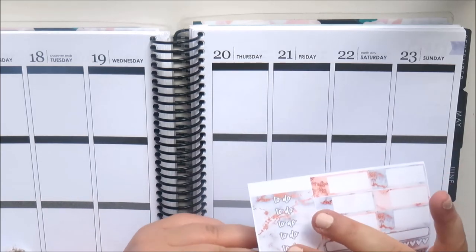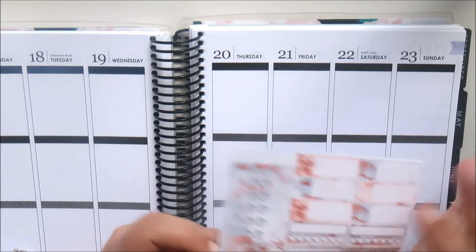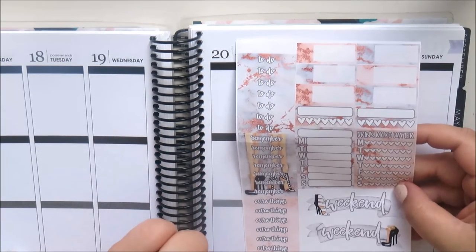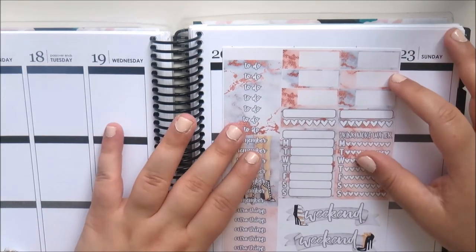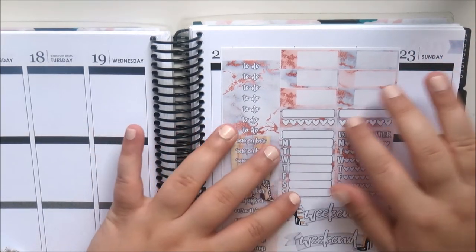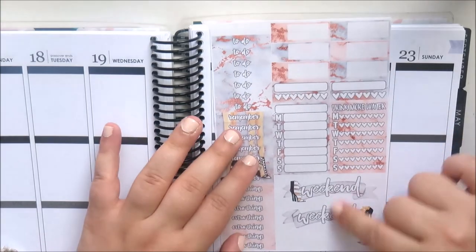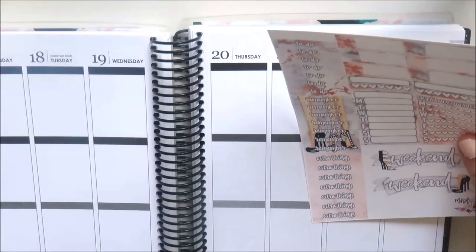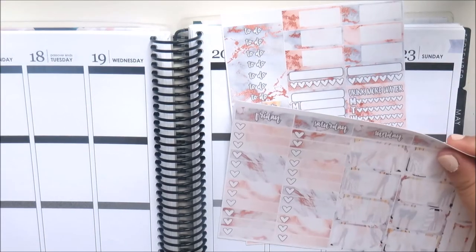By the way, this is all in matte. You also get seven 'extra things' headers at the bottom, six labels, two habit trackers, one weekly tracker, a hydration tracker, and two weekend banners. It's great to have two weekend banners because you can do a full spread in your own planner and still have plenty for a personal planner as well.